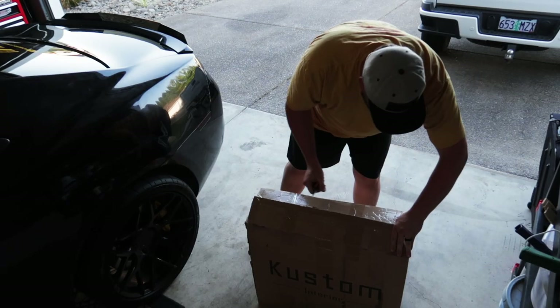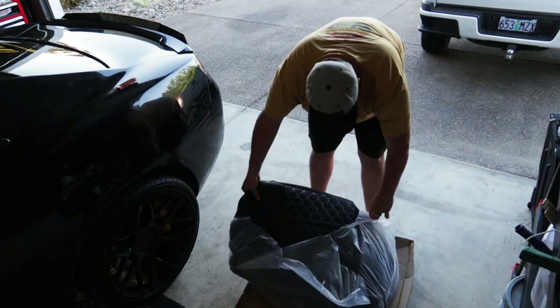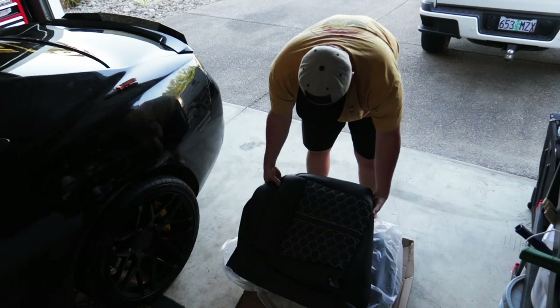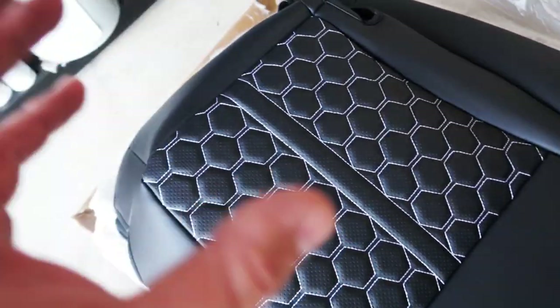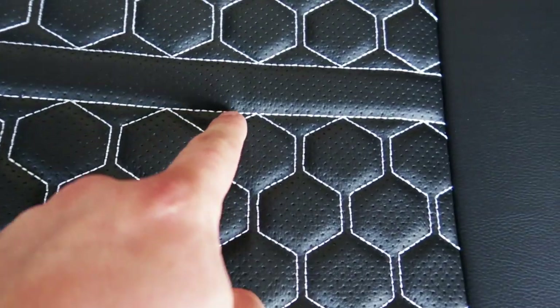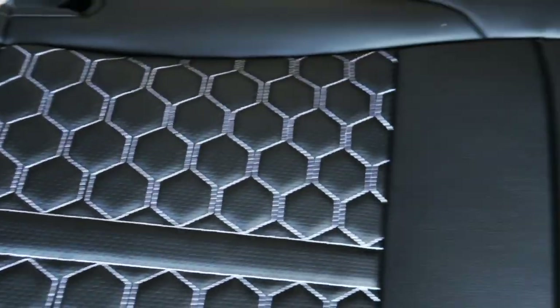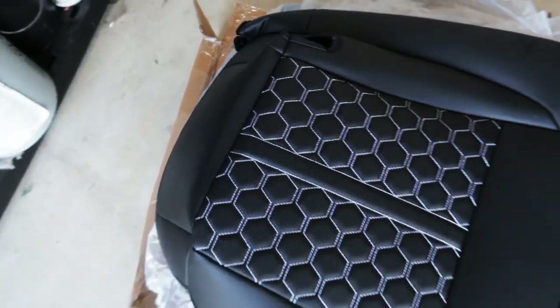What better way to fix it than with some new seat covers from Custom Interior? Before I explain Custom Interior to you guys, we're going to open the box so I can show you what seat covers I got for my car and how incredible the quality is. I went ahead and did the hex stitching in white to match the white stitching already carried out throughout the inside of the car. This is incredible — we've got a leather seat cover with perforated leather and a really clean pattern. I don't see any misstitching or anything like that.